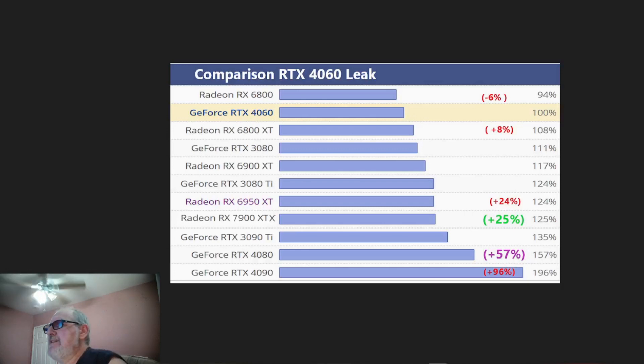As far as where it lies on the scale — if this becomes true, it probably will — it looks like it will fall short of the Radeon RX 6800 XT, which has an 8% lead on it. The GeForce RTX 3080 has an 11% lead, the RX 6900 XT has a 17% lead, the RX 6950 XT has a 24% lead, and the 3090 Ti has a 35% lead.